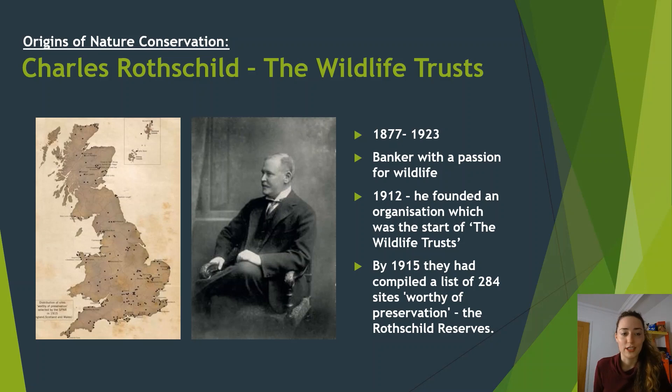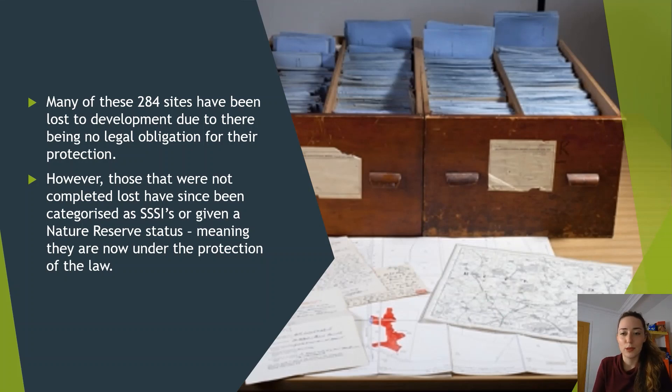Another origin of nature conservation in the UK was Charles Rothschild. The Rothschild family was very wealthy — most were bankers — and Charles was no different, but he had a passion for wildlife. In 1912 he founded an organisation which went on to become the Wildlife Trusts we have today. By 1915 he and his organisation had compiled a list of 284 sites worthy of preservation, known as the Rothschild Reserves. We can see on the map where the sites were distributed, and he completed a questionnaire for each site on why it should be protected.